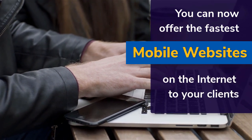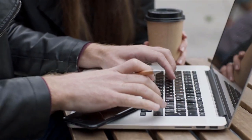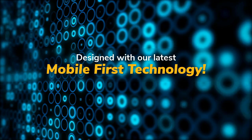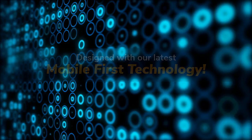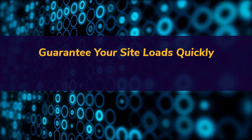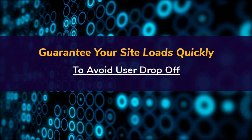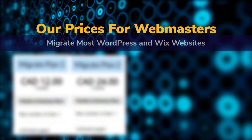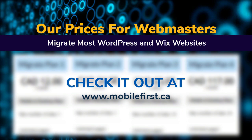Webmasters, you can now offer the fastest mobile websites on the internet to your clients, designed with our latest mobile-first technology. Guarantee your site loads quickly to avoid user drop-off. We can migrate most WordPress and Wix websites. Check it out at mobilefirst.ca.